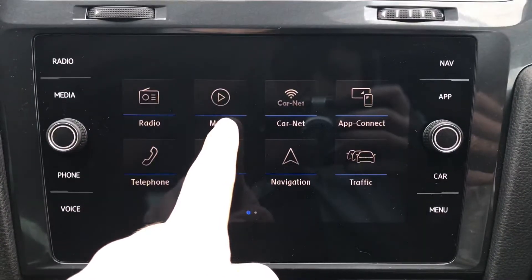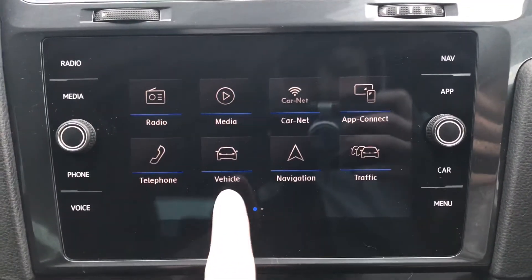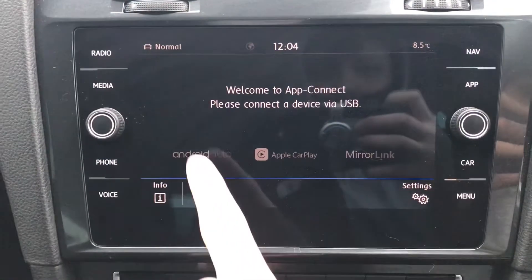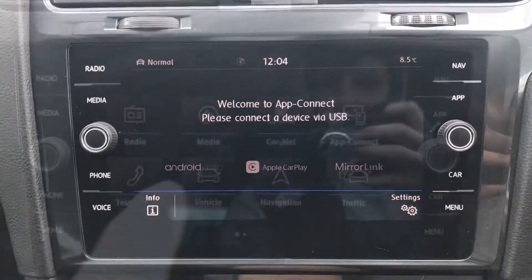On the touchscreen interface we have access to radio, media, carnet, app connect, telephone, vehicle, navigation and traffic. Going into app connect, you'll see functionality for Android Auto, Apple CarPlay and Mirror Link, allowing you to display your phone directly through the car.